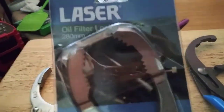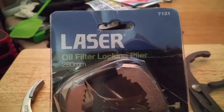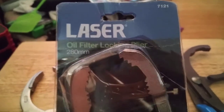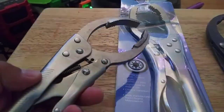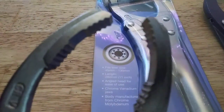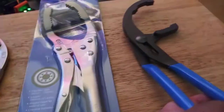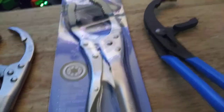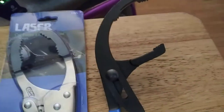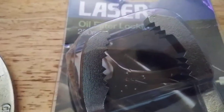Laser Tools 7121 oil locking pliers. These are the Harbor Freight channeling pliers. I like the teeth in there.